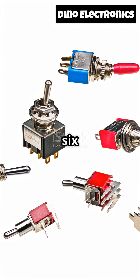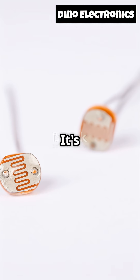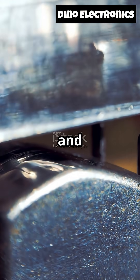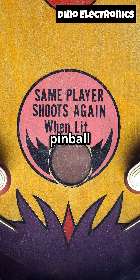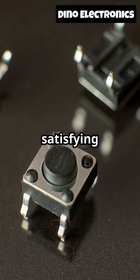Last but not least, number six, the Reed Switch. This one's old school, but still brilliant. It's just two metal reeds sealed in a glass tube. Bring a magnet close and the reeds snap together, closing the circuit. You'll find these in bike speedometers, security alarms, and some retro pinball machines. Simple, reliable, and oddly satisfying to see in action.